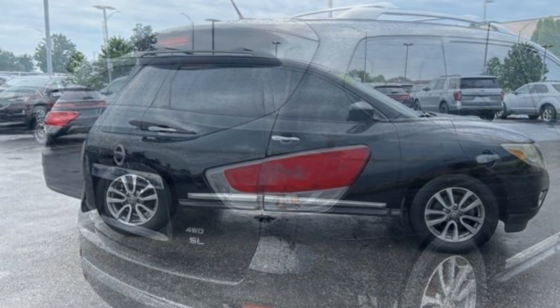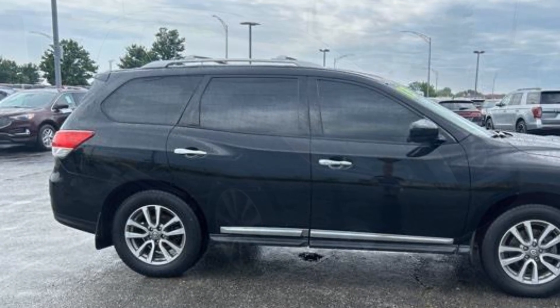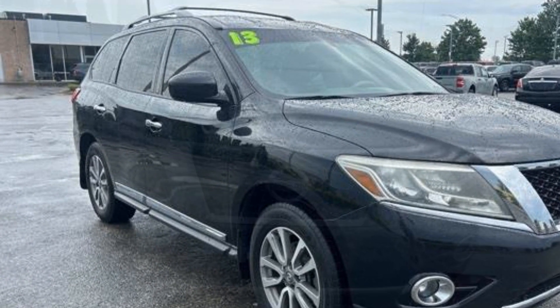Power lift gate, brake assist, power outlet, rear spoiler, auto climate control, keyless entry, front bucket seats, steering wheel audio controls, engine immobilizer, auto dimming rear view mirror.